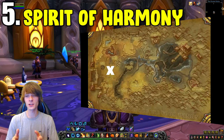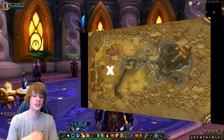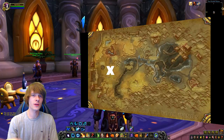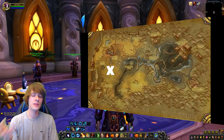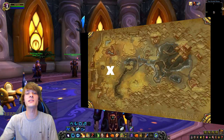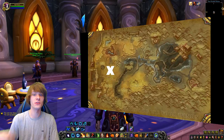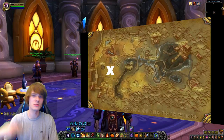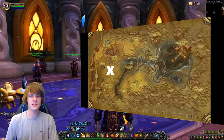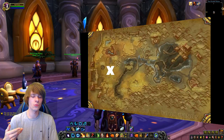Spirits of Harmony are used heavily in Alchemy for the transmute Riddle of Steel, which produces Living Steel and requires three Spirits of Harmony and three Trillium Bars — with no cooldown. Because it has no cooldown, crafters prefer it over the daily-cooldown Living Steel transmute, and the price is typically similar. Spirits of Harmony are used across a wide variety of professions but most heavily in Alchemy.